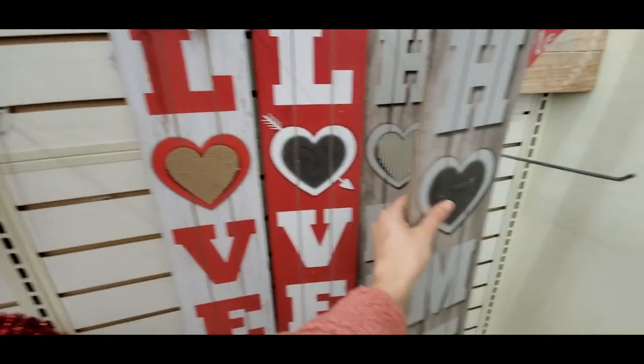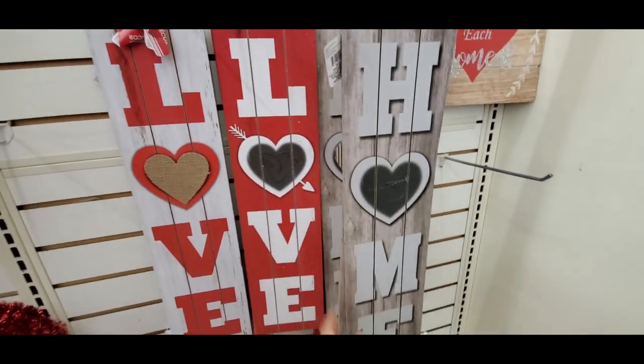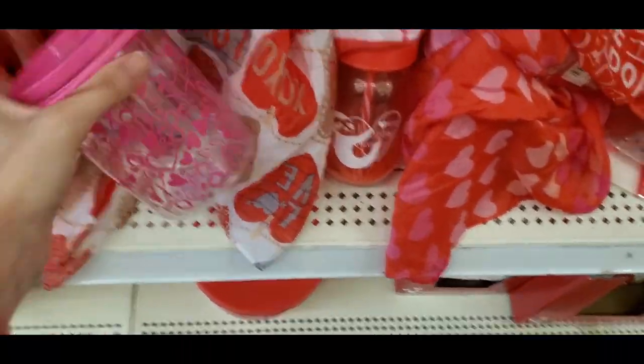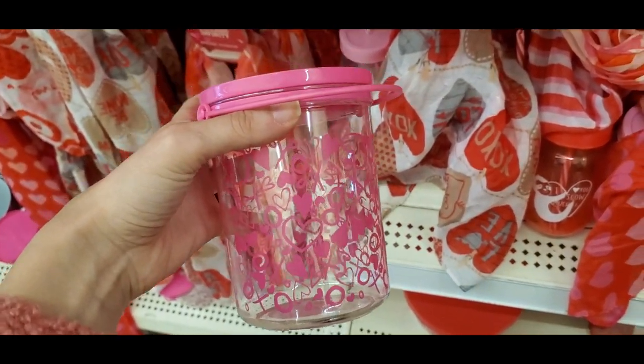These are some big love signs — the one in the middle had the heart fall off, but this one has a galvanized heart. These are really fun for your front door if you want to hang it up to greet people. These are really cute to fill up with candy — they had these little plastic Valentine's Day buckets.